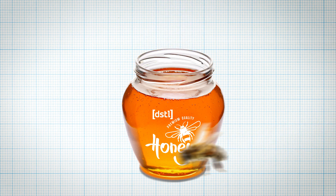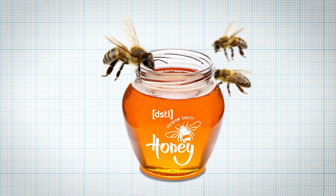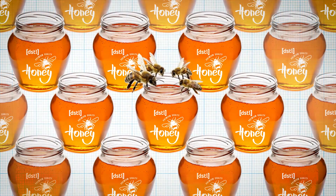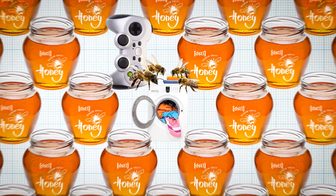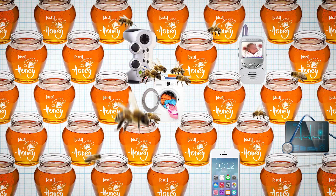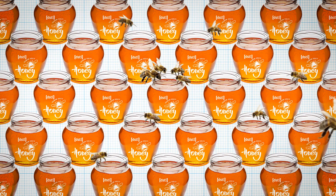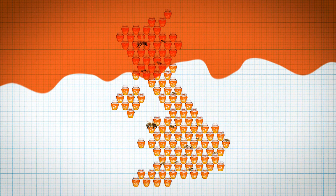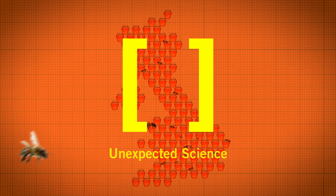The team had cracked the conundrum. With these new honey pots, we can capture the types of cyber attacks criminals use against particular systems, and protect them, helping keep our cities smart and safe. Giving hackers the closest thing to an actual system to attack, so we can learn their methods? Now that's unexpected science.